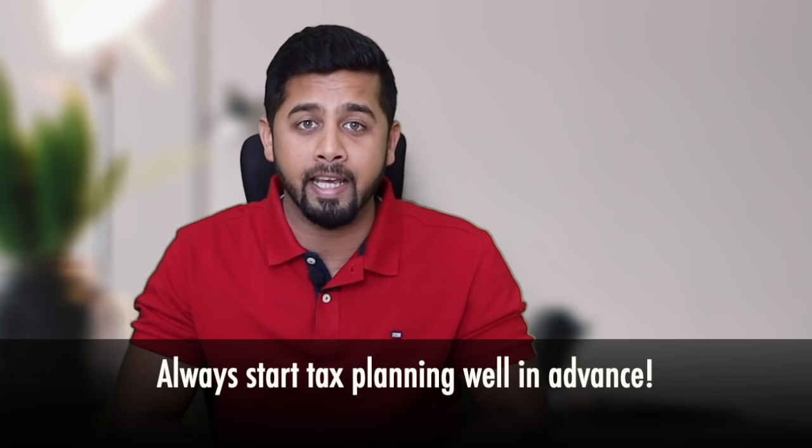First of all, it is not the right approach to plan tax saving in the last month of the financial year. You should always start your tax planning well in advance, right from the first month of the new financial year. This video is for those who are still looking for tax saving and also for those who want to save tax for the next financial year.